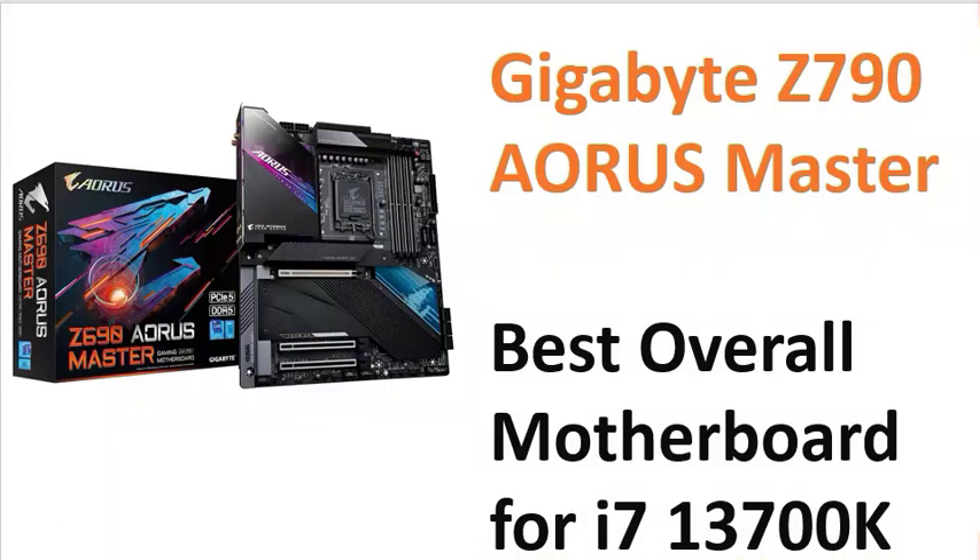Hi guys, welcome to IT Networking. Today I am talking about the best 7 motherboards for i7 13th generation. First is the Gigabyte Z790, which is the very first motherboard recommended for the i7 13th generation.